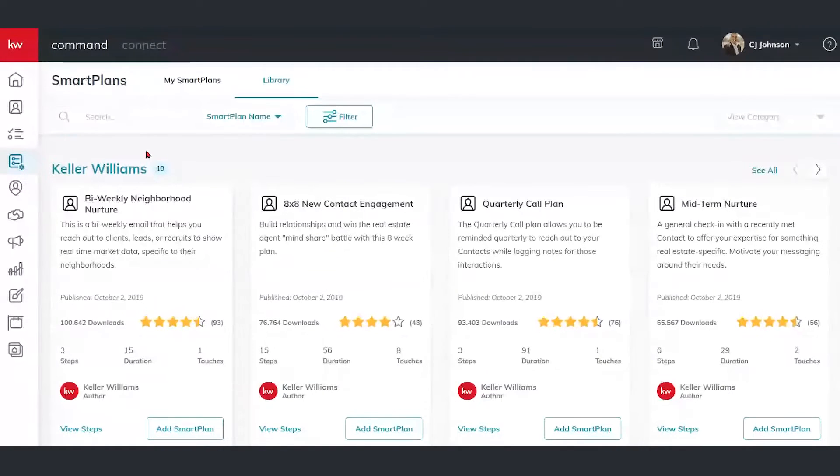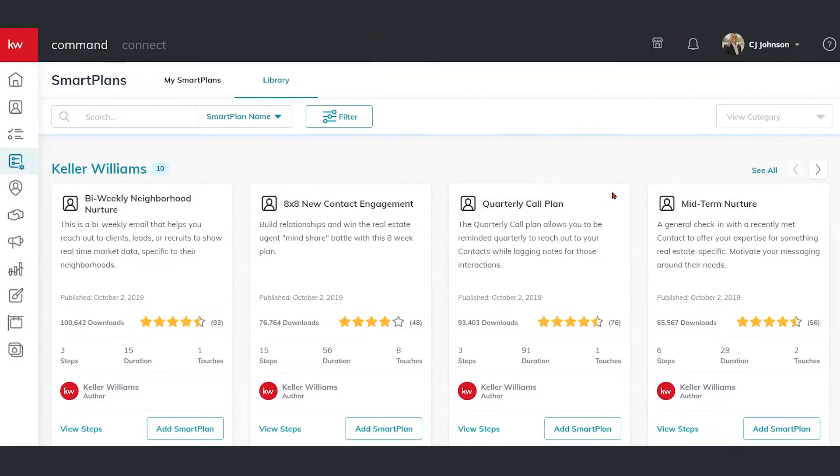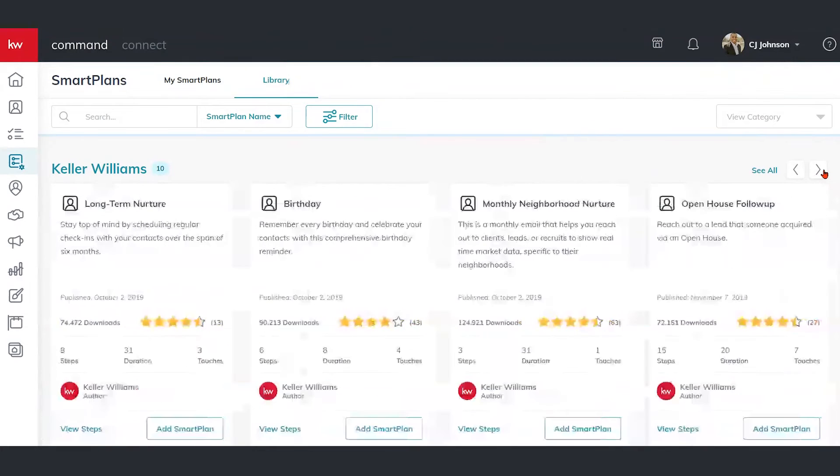Looking at the Keller Williams smart plans category, a couple I want to point out: the eight-by-eight new contact engagement plan is really going to help you ramp up relationships in a very intense way — it's eight touches in eight weeks, great for new leads coming in. We also have the neighborhood nurture plan — a bi-weekly and a monthly plan — so we can send out hyper-local listing information to contacts and leads either bi-weekly or monthly. The quarterly plan is going to reach out to people every three months, which might be great for past clients or referral partners. And check it out — we've got the birthday smart plan as well as the home anniversary smart plan, connected to what we talked about in the contact database. Unique ways to make people feel special by showing you remember their birthday or their home anniversary.